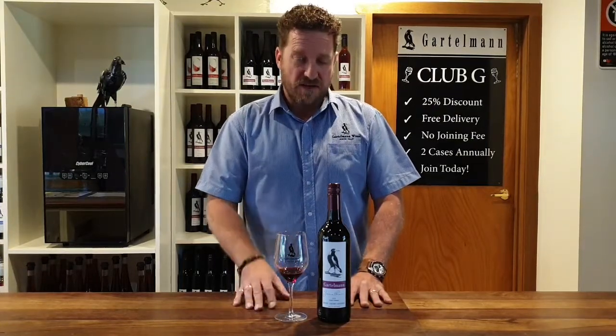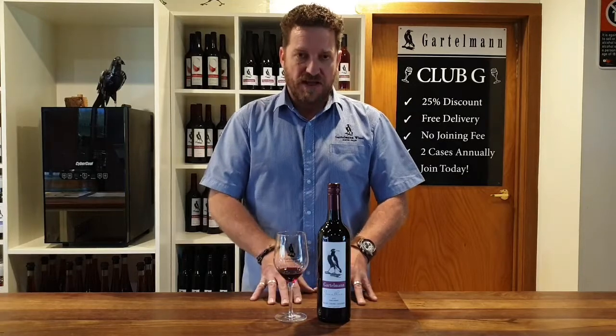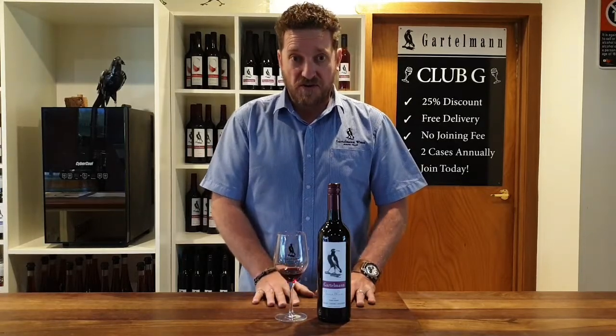That really good star anise, sometimes a little bit of mint you'll see cut through with Cabernet, but once again really dark berry characters, lots of blackcurrant, lots of cassis — and a great wine to hang on to.